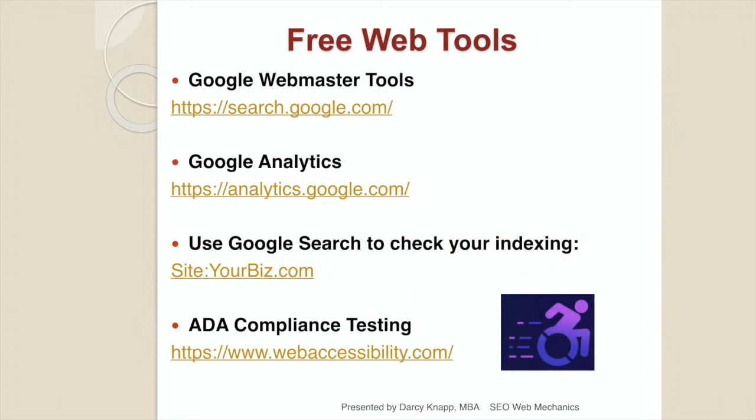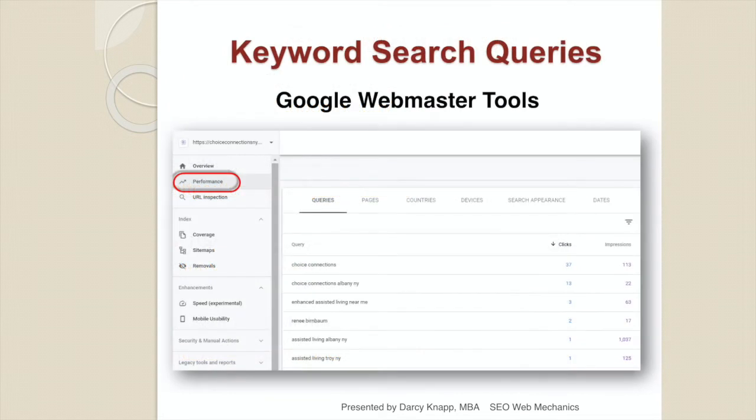Next, we're going to cover free web tools you should be using to manage your organic rankings — Google Webmaster Tools, Google Analytics, how to use Google search to check when you were last indexed, and ADA compliance testing. Once you've authenticated your website with Google Webmaster Tools, you'll be able to see your keyword search queries. Under performance, Google shows the keywords consumers used to find your website, how many impressions you got, and how many clicks. Those clicks are very important when determining what keywords to work on for organic rankings and for paid search.